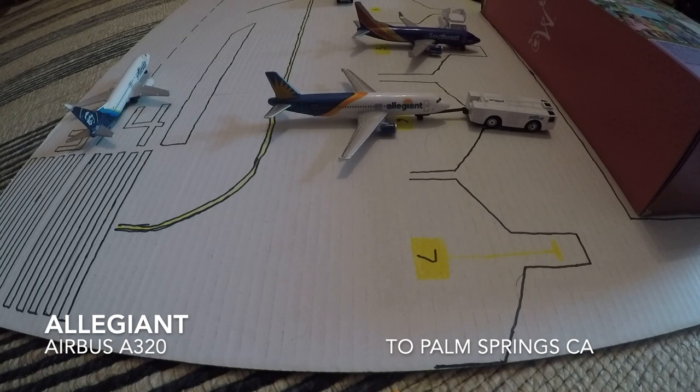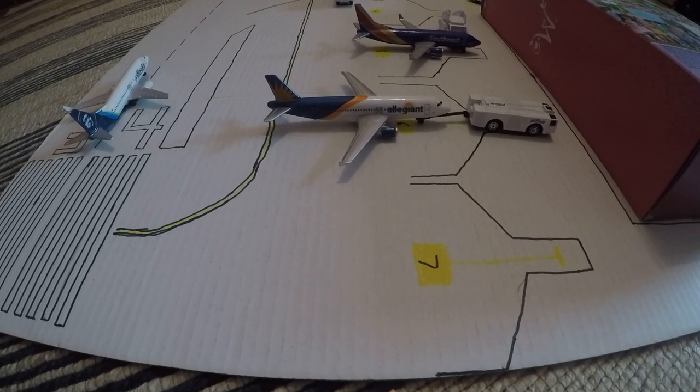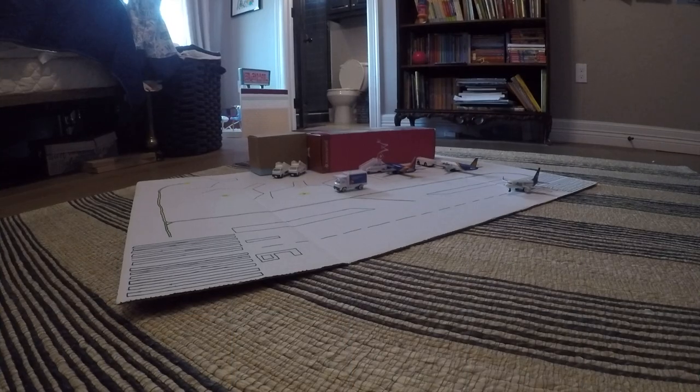It won't be too long until this guy pushes back. As you can see he is pushing back right now. That is it for this video.